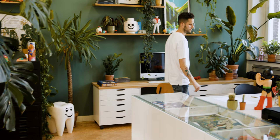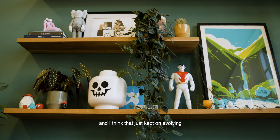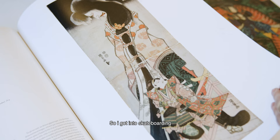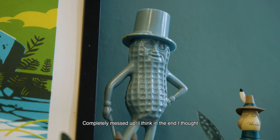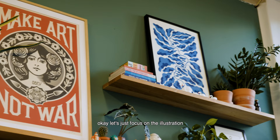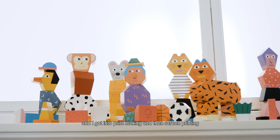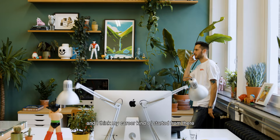I always was like the creative kid and I think that just kept on evolving, so I got into skateboarding and then I got into graffiti as well, and from there I just went to art school — completely messed up. In the end I thought, okay, let's just focus on illustration, and I got into printmaking and screen printing and I think my career kind of started from there.